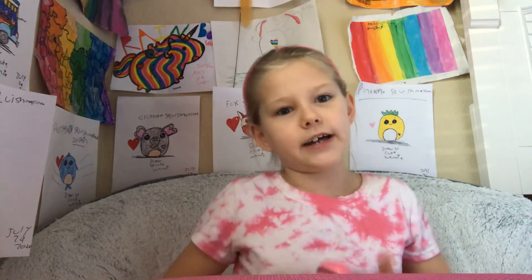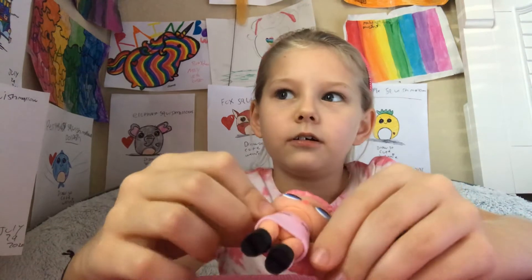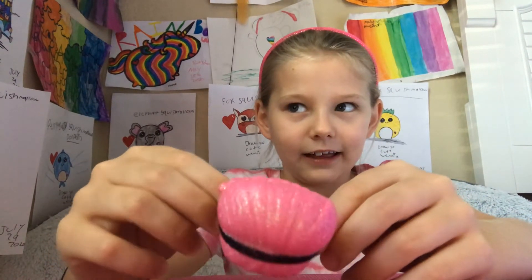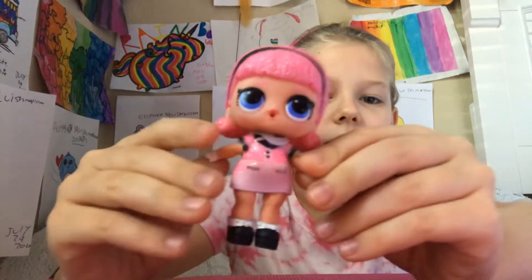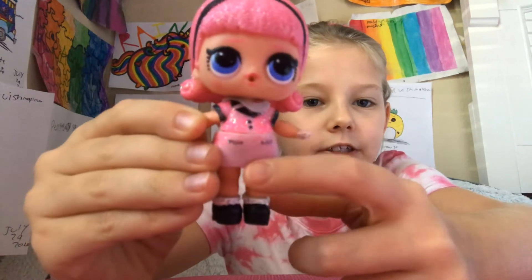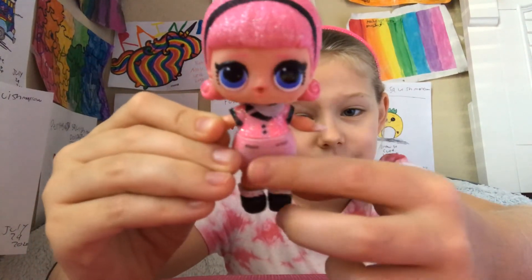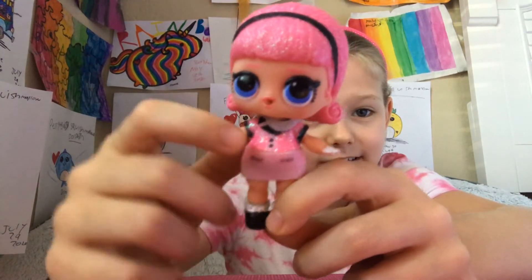And then the next one's Madame Baby. There she is. Her skirt's really glittery when you get her, but I've had her for over two years, so that's why her skirt is kind of coming off.